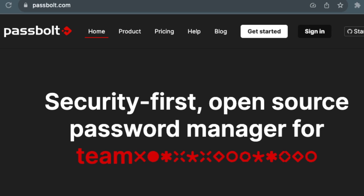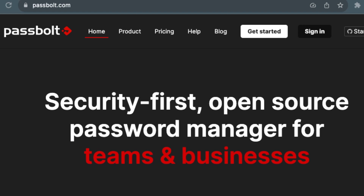So when Passbolt asked me to look at their password manager, I jumped on the opportunity because I knew they were built for businesses. In this video, I'm going to walk through Passbolt and talk about all their unique security features that make this a really good option for businesses that are really security focused. Stick around to the end because I'll give you a 20% off discount code for Passbolt.